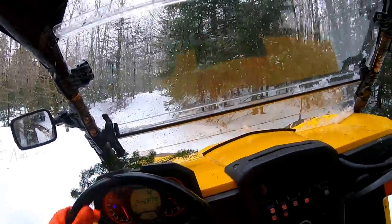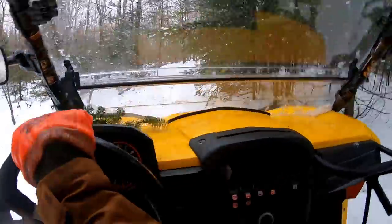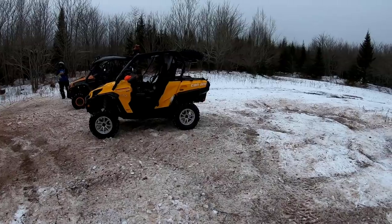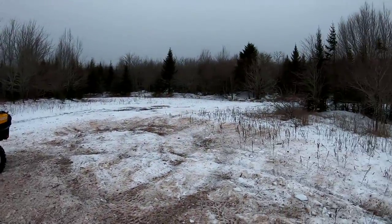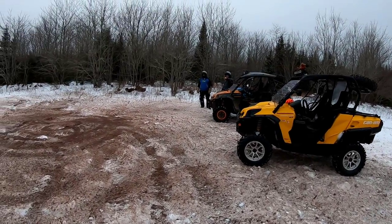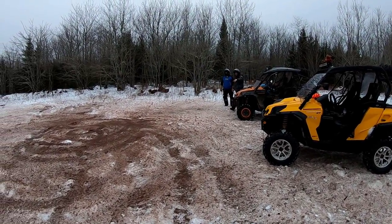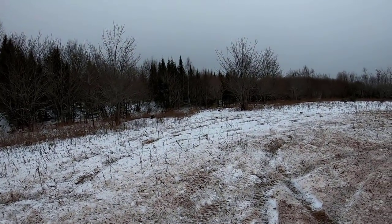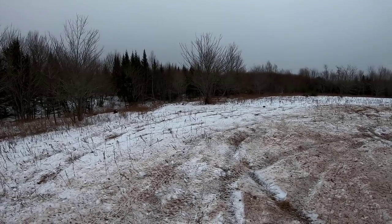With the trail covered with snow and no other tracks to follow, sometimes it was a little hard to make sure we were on track and on the right trail. You wouldn't believe how deep the mud is.